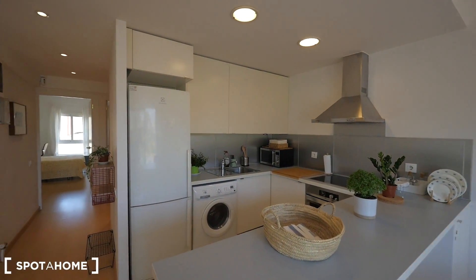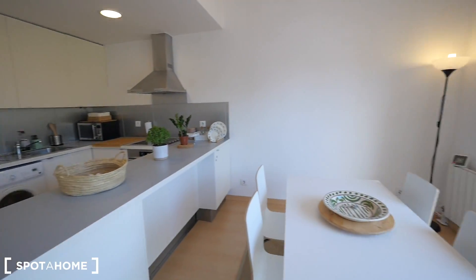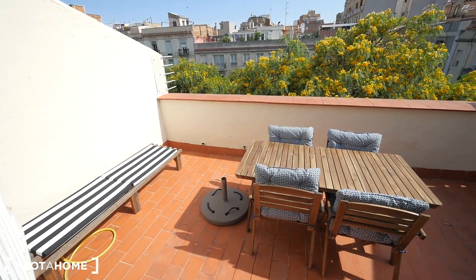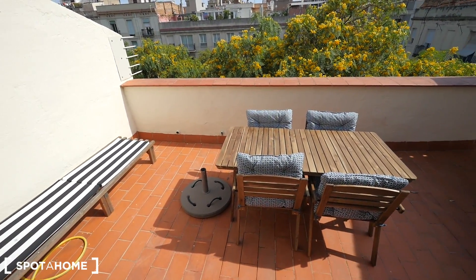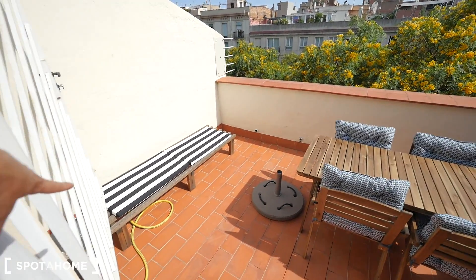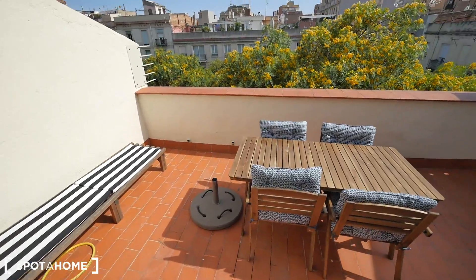Let me show you the kitchen, but first let me show you the terrace, which is the best part of this apartment. It's so cool and so big. We have four chairs with pillows and more seats over there.